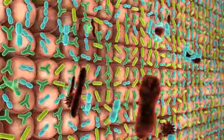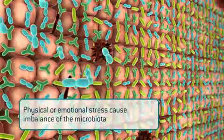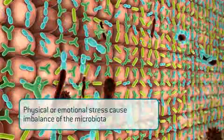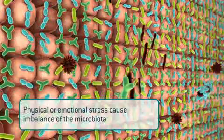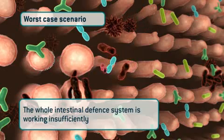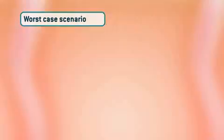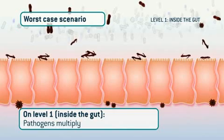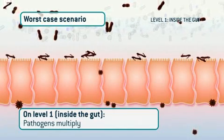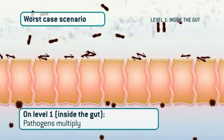But, according to Murphy's law, when something can go wrong, it will do so on three levels. Physical or emotional stress can cause imbalance of the microbiota. In such a worst-case scenario, the intestinal defense system is working insufficiently on all three levels. On level one, inside the gut, pathogenic inhibition is absent due to the imbalanced microbiota, and the pathogenic bacteria cheerfully multiply.